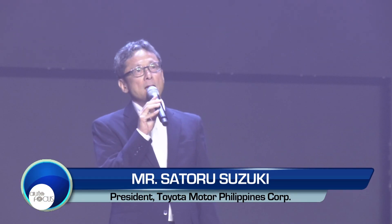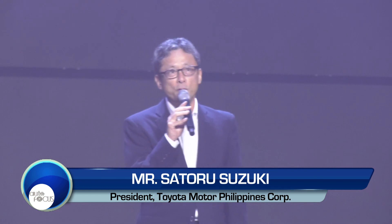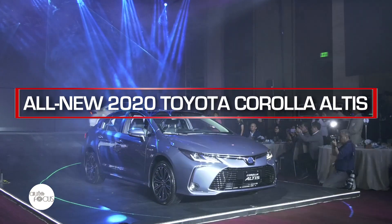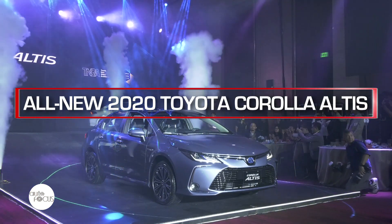In an event held at the Grand Hyatt Hotel in BGC, Taguig, Toyota Motor Philippines welcomed everyone to the future of the automotive scene in the country. The arrival of the 2020 Toyota Corolla Altis signals a new hybrid era for the brand.